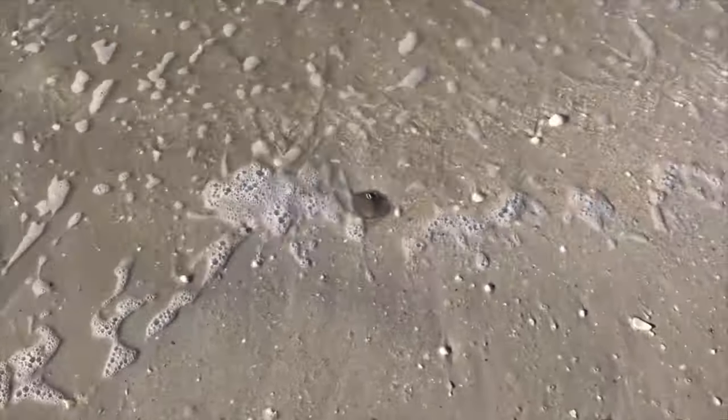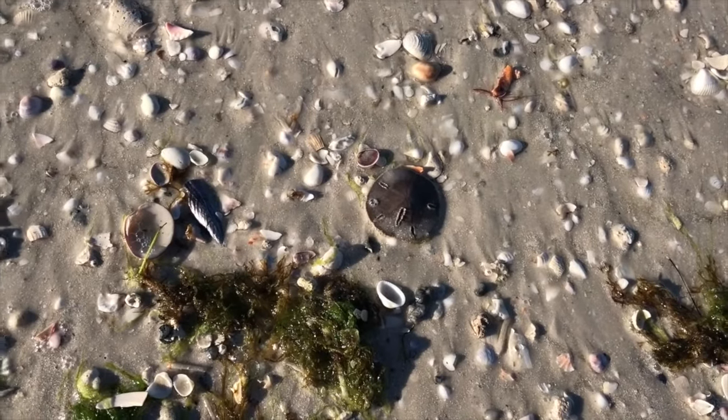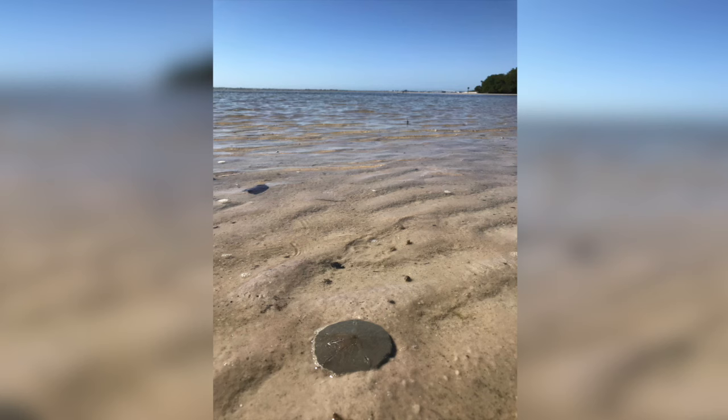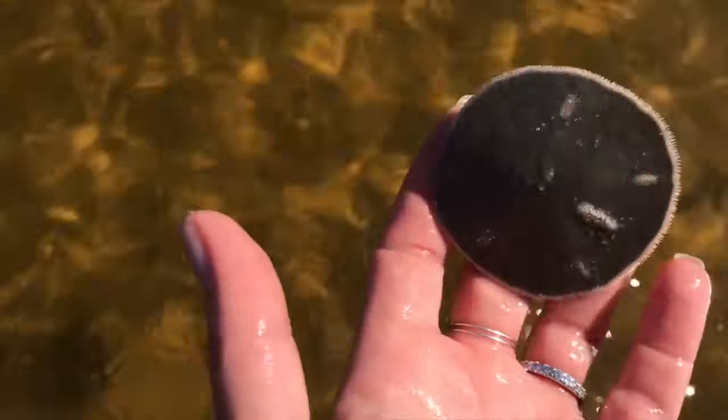Sand dollars are animals related to sea urchins, sea cucumbers, and starfish. There are a few different types of sand dollars, but we're going to talk about the five-hole keyhole urchin, or sand dollar, since that is the type I typically find down here in Southwest Florida. You might think that sand dollars are always white since that's how we usually see them, but when sand dollars are alive, they're actually a purple color.